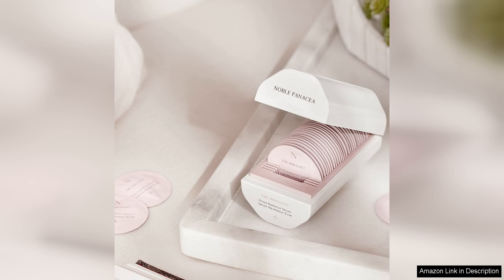Overall, I highly recommend Noble Panacea's The Brilliant Prime Radiant Serum to anyone looking to intensify their natural glow and strengthen their skin. While the serum is on the higher end in terms of price, the results make it well worth the investment. Whether you're looking to target specific skin concerns or simply enhance your natural beauty, this serum is a must-have addition to your skincare routine.